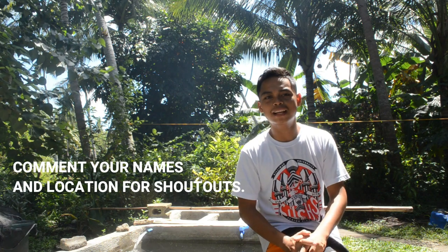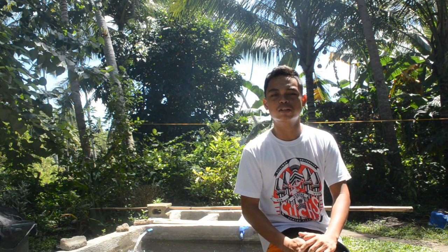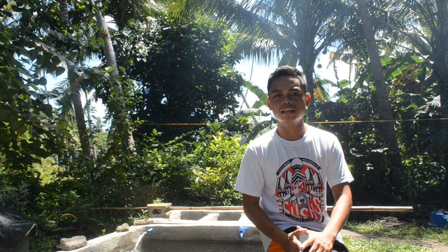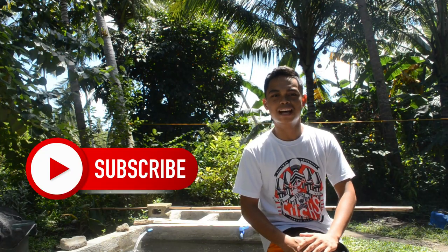A big shout out to Wen Nathan and Charles S. Robertson from Bae City, our new subscribers — thank you so much for your support! If you want to know more about fish keeping, koi breeding, chicken farming, and other types of farming, this channel is for you. Subscribe now!